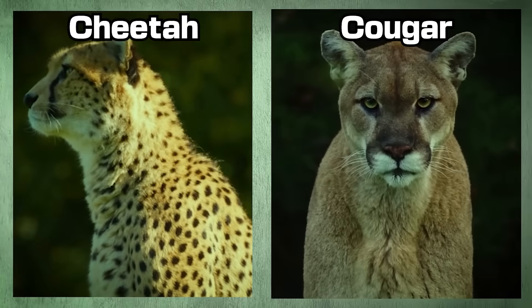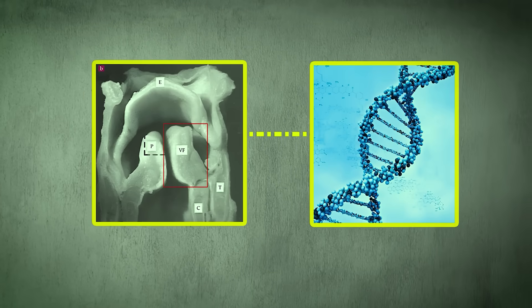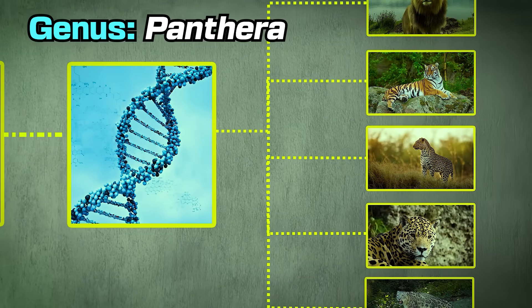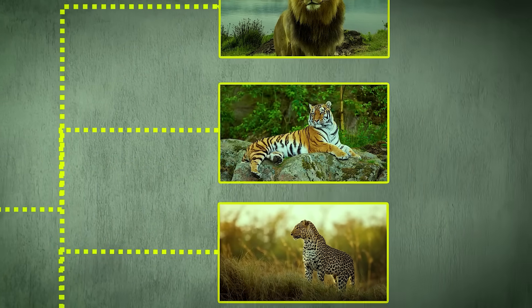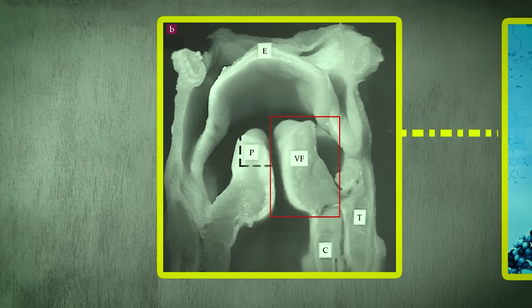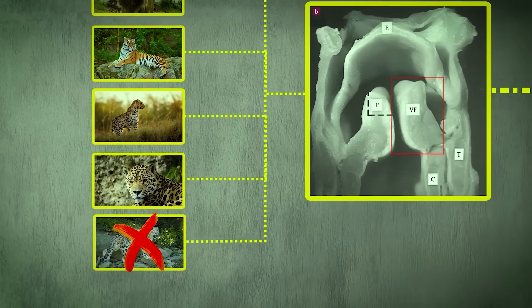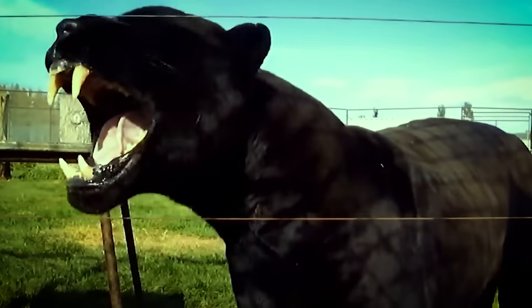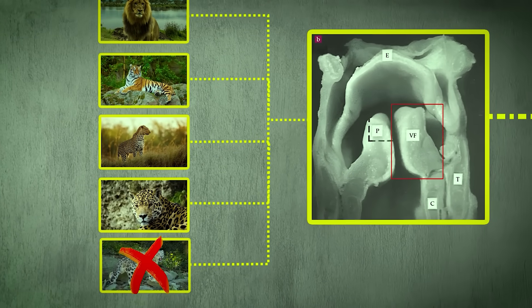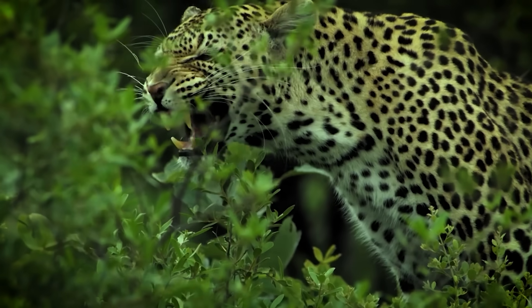Number one: how do we even know what a big cat is? Have you ever thought about why cougars and cheetahs are not considered big cats? Well, how we classify them is actually surprisingly debatable. Simply, there are two methods. Number one is genetics — basically anything in the Panthera genus, which includes lions, tigers, leopards, jaguars, and snow leopards. But then there's also another way: any large cats that have a two-piece hyoid bone that enables them to roar. By that definition, we exclude snow leopards. So it really depends on which expert you ask. Personally, I classify big cats via the two-piece hyoid bone.